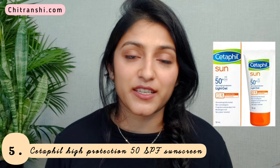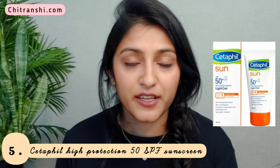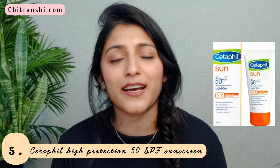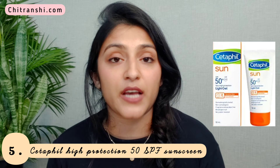The last sunscreen is from Cetaphil — the Cetaphil High Protection SPF 50 Sunscreen Gel, which is actually a light cream-based formula. The brand says it is dermatologically tested, non-comedogenic, and fragrance and paraben free — perfect if you're allergic to fragrance-based products. It specifically highlights its very protective and water-resistant formula. If you're someone very active in sports or an athlete, you should go for the Cetaphil sunscreen because it provides a lot more coverage from sun damage compared to the others on this list.